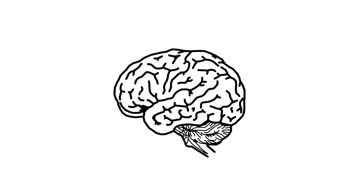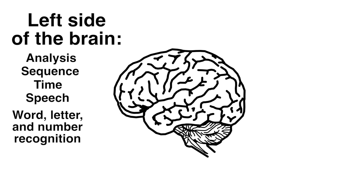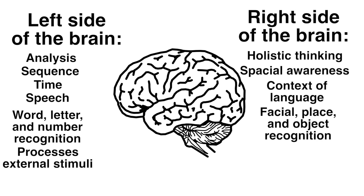Here's your brain again. Let's look at how it's organized. The left side of the brain is responsible for analysis, sequence, time, speech, word, letter, and number recognition, and it processes external stimuli. The right side of the brain is responsible for holistic thinking, patterns, spatial awareness, context of language, facial, place, and object recognition, and it also processes internal messages.